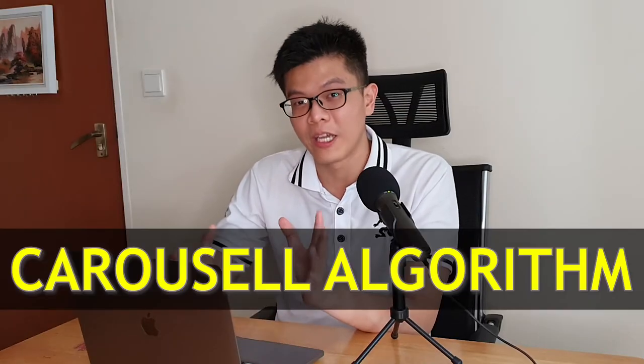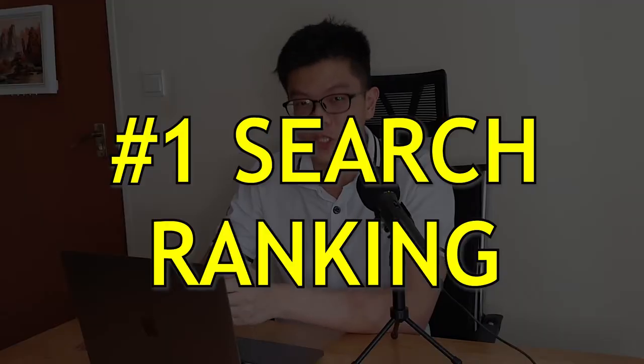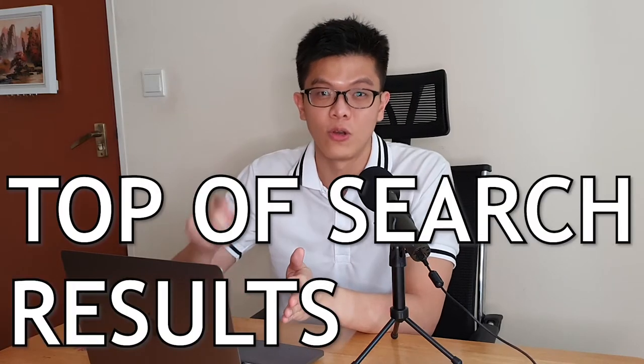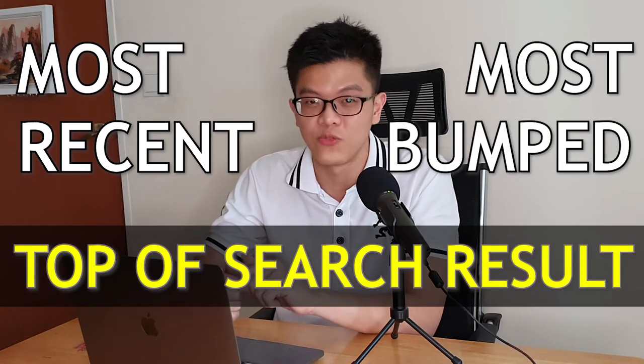Today I'm going to teach you how the Carousell algorithm works and how to make you a better seller than the rest of the competitors. First, let's talk about search ranking. The search ranking basically means that your product will be placed at the top of the search results that the user has typed in the search box. You want to rank as high as possible. The most recent and most bumped posts will reach the top of the search results, so if you've just uploaded your product and type in the keywords, you'll likely be listed at number one.